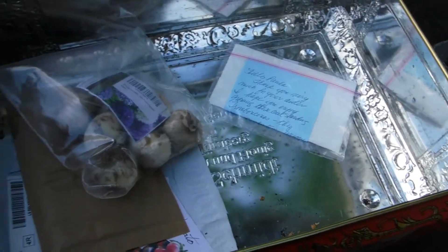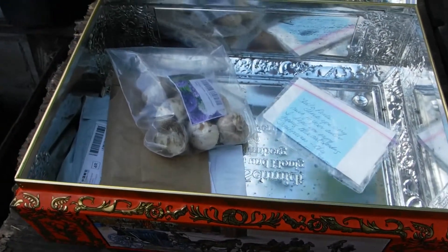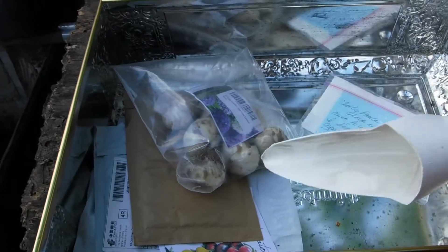Now, today's root crop planting time. And I got my little planter.